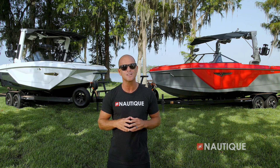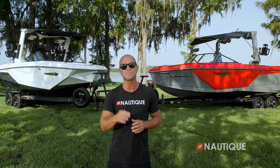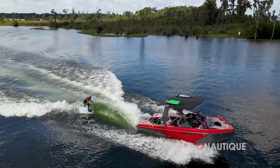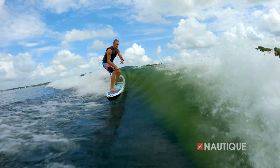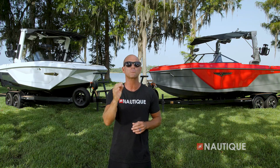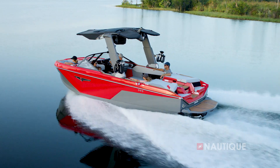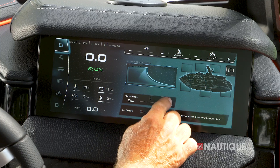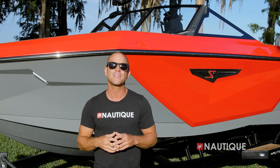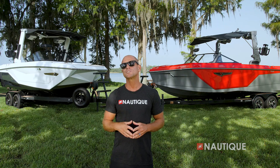The G23 is a tall order to compare to, but when you begin to spend time and witness the performance of the brand new S23, it's clear the engineers at Nautique have taken what they've learned in the development of the G-series and created this amazing new model. The S23 delivers some of the cleanest energy-packed surf waves of any boat in the market, and the surf wave remains clean as you customize it to the user's preference and ability. One of my favorite features is how scalable the wakes are, allowing that super user-friendly shape even for beginner wakeboarders.